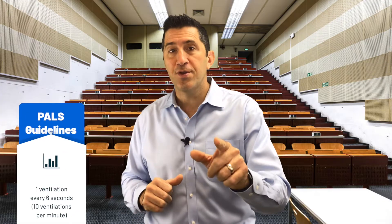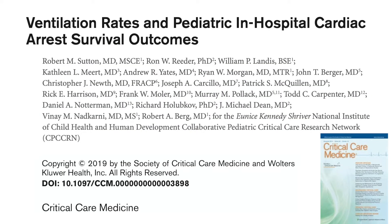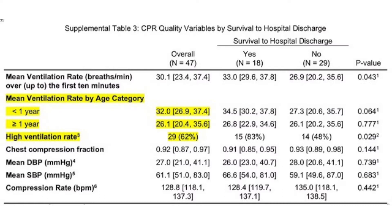Now it turns out that that's pretty hard to do. A study just came out from an ICU and they noticed that even in the ICU with pediatric cardiac arrest, they were bagging with rates in the 20s and 30s. Not one child out of the hundreds of children had a rate that was according to PALS guidelines. It means that most of us, when we're on scene or even in the emergency department, we tend to just hyperventilate the child.